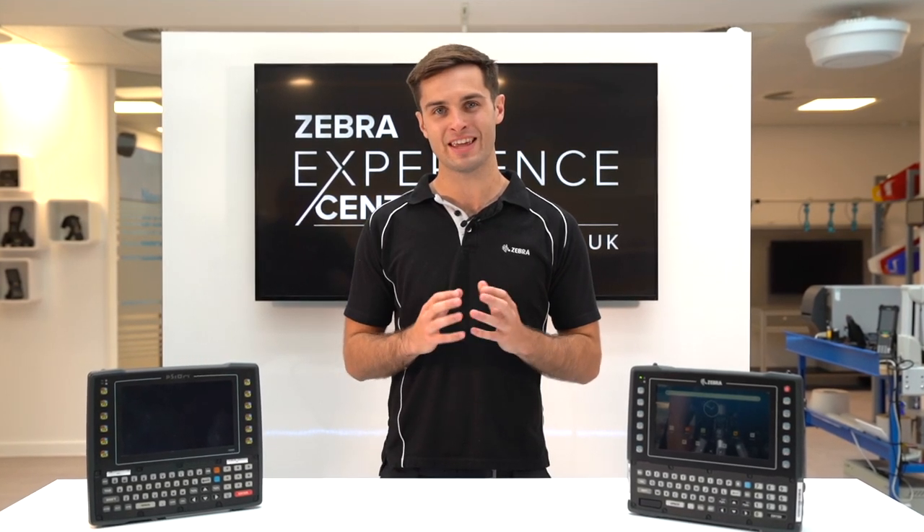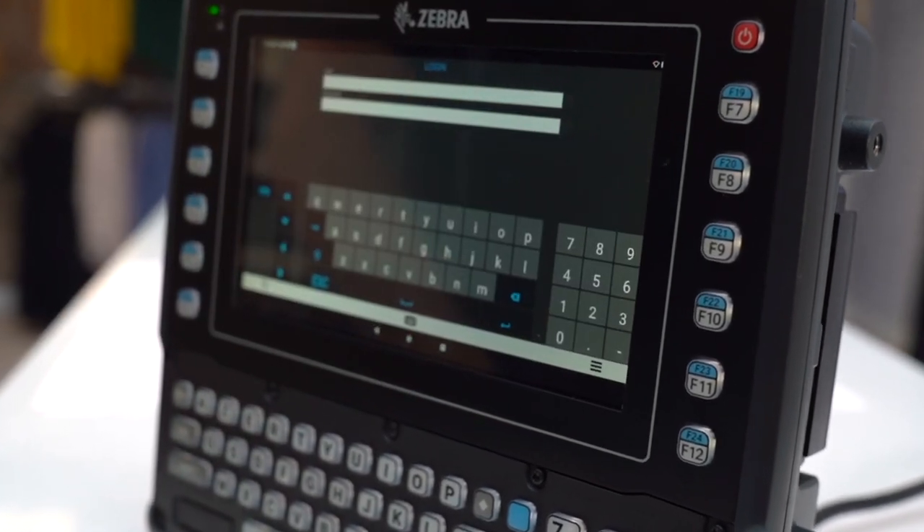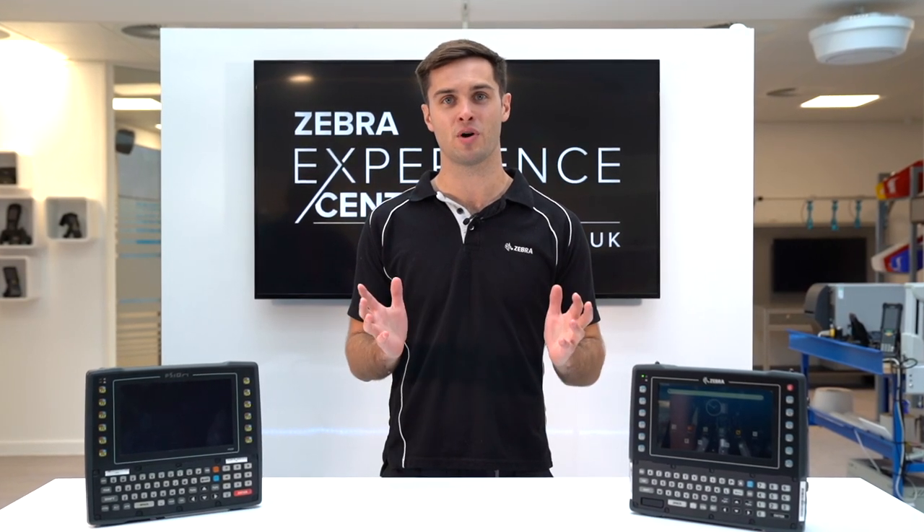To help make Windows CE to Android migration even easier, your customers won't have to change the experience they have in place today, with Velocity pre-loaded and pre-licensed on the VC8300. This means that you can run the exact same terminal emulation green screens right out of the box.